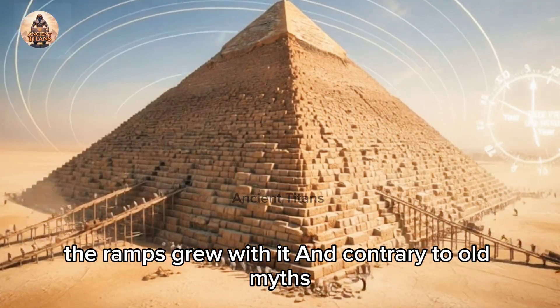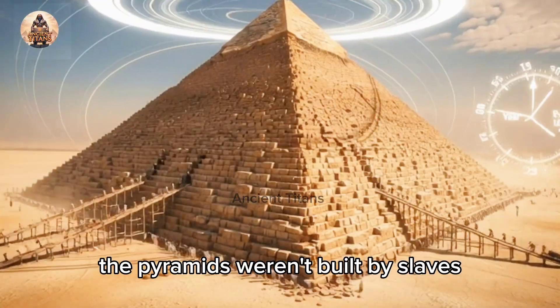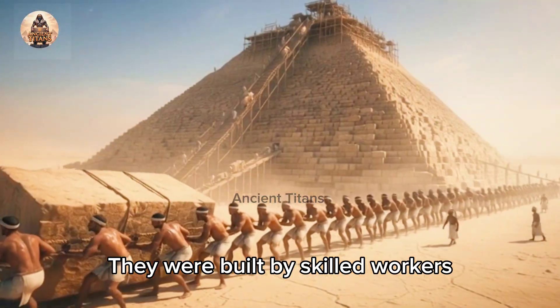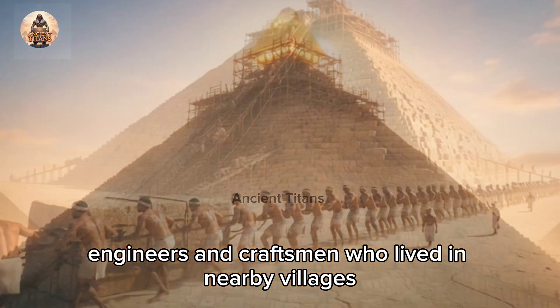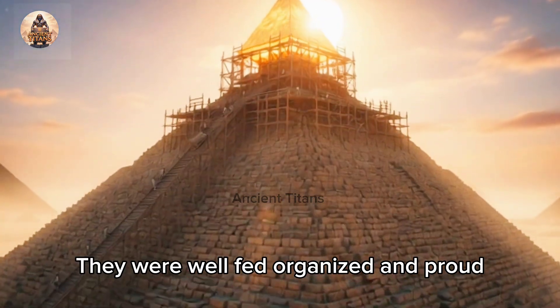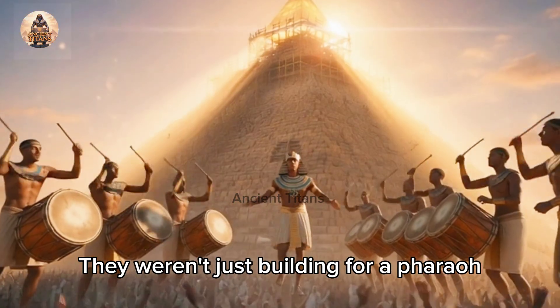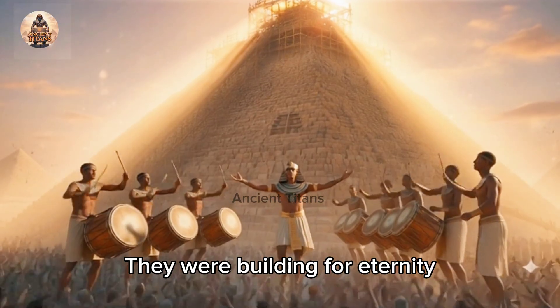Contrary to old myths, the pyramids weren't built by slaves. They were built by skilled workers, engineers, and craftsmen who lived in nearby villages. They were well fed, organized, and proud. They weren't just building for a pharaoh — they were building for eternity.